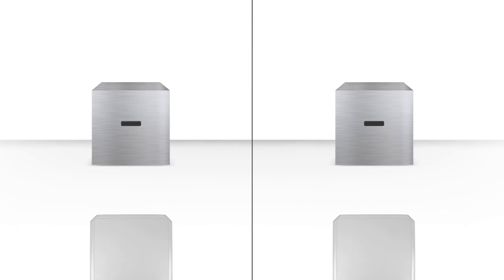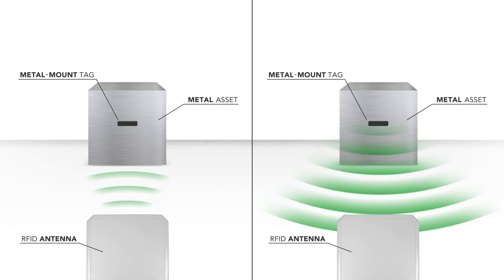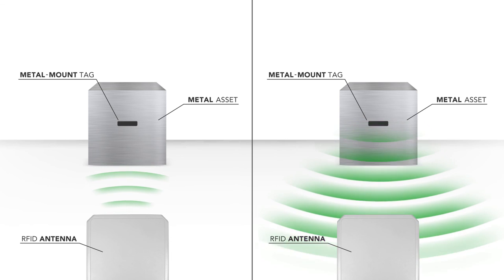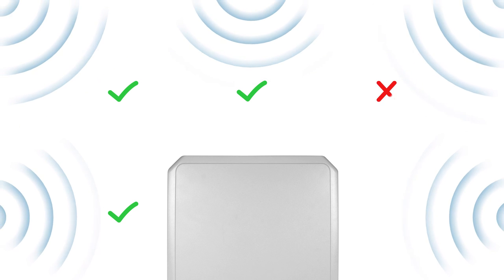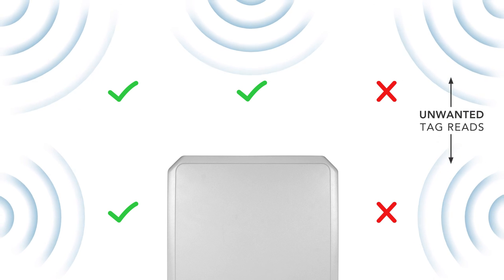The good news is that if you are using a metal mount tag and have placed it properly, read range will be helped, because in effect the metal the tag is affixed to can become a huge antenna. This is when an experienced RFID integrator can really be of help — testing and retesting to get proper tag placement and reader configuration, to ensure enough reading power to get 100% of the tags, but enough control to eliminate unwanted cross-reads, which are reads of tags you don't want to read.